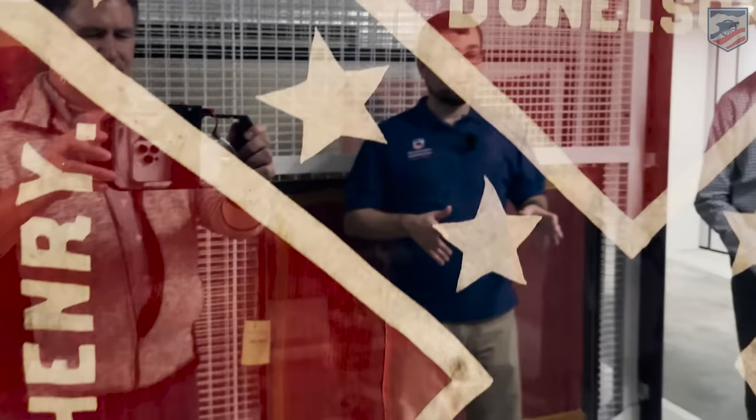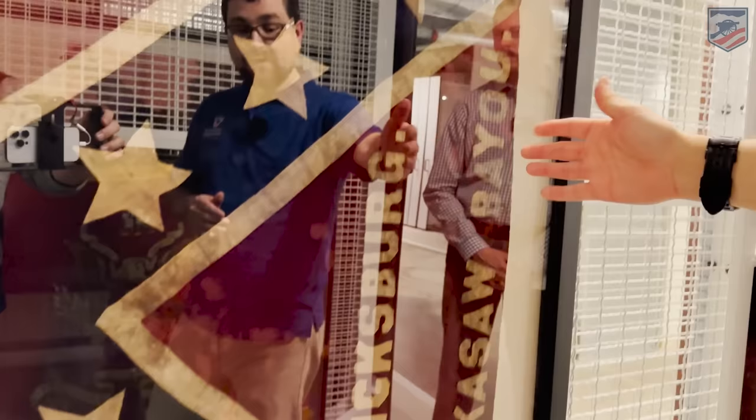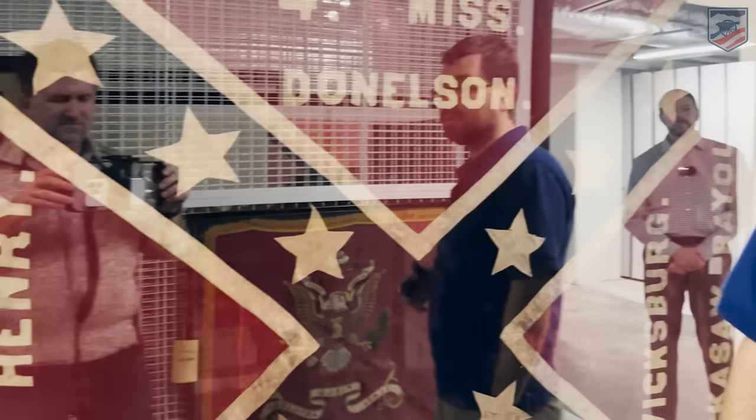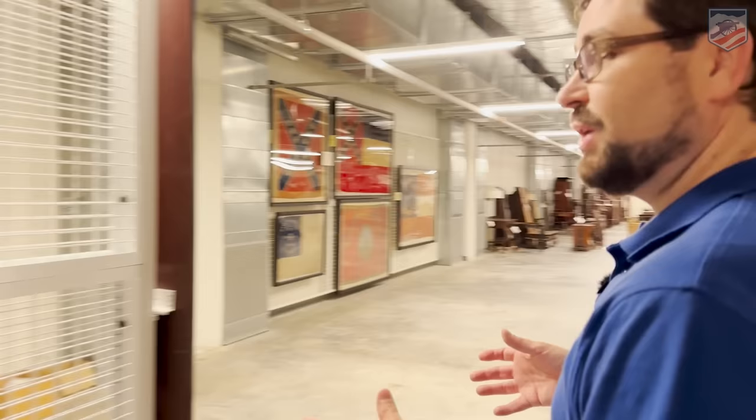Over here is another War Department capture — the 4th Mississippi — and you can see on this flag their battle honors. Some of the most famous battles: Donaldson, referring to Fort Donelson; Vicksburg; Chickasaw Bayou, which is just north of Vicksburg in the Walnut Hills section — the December battle where William T. Sherman served, and things didn't go well for the Federals there; Port Gibson; Big Black River Bridge; and of course Fort Henry, which went along with Fort Donelson. A really cool flag here.